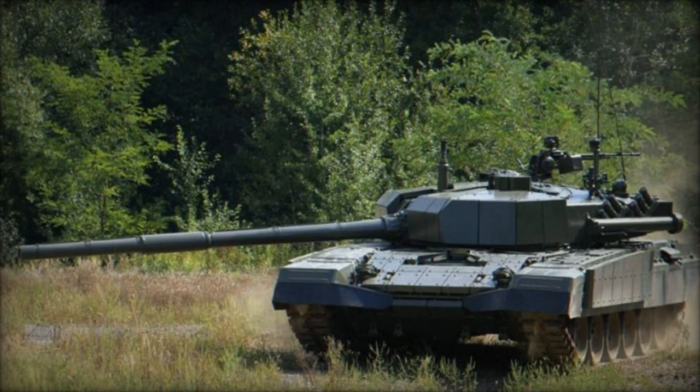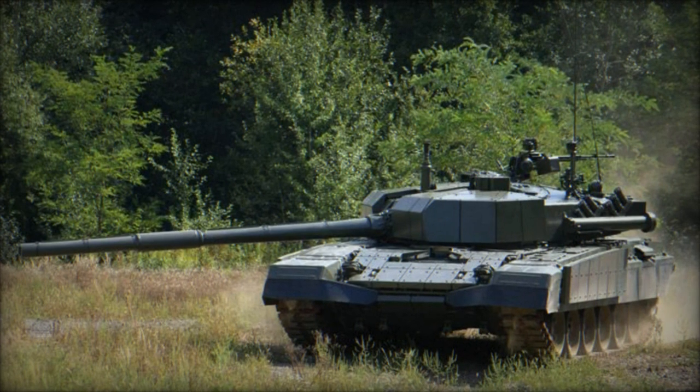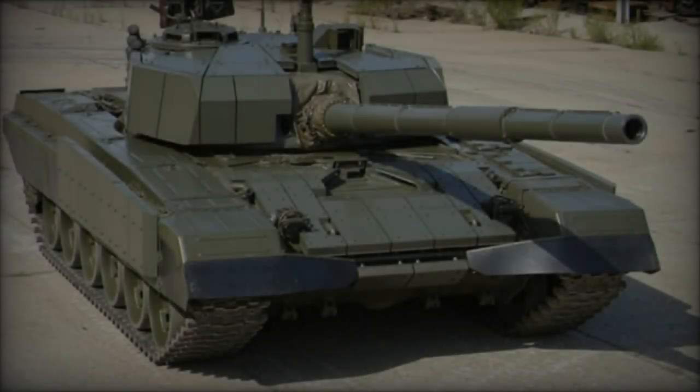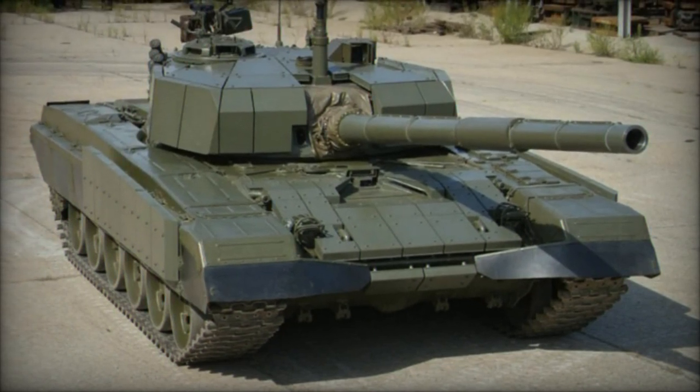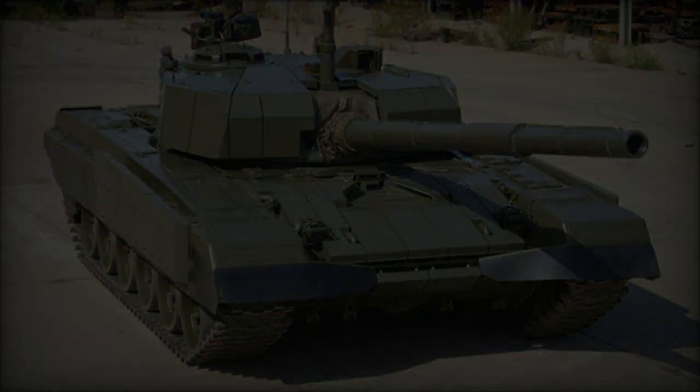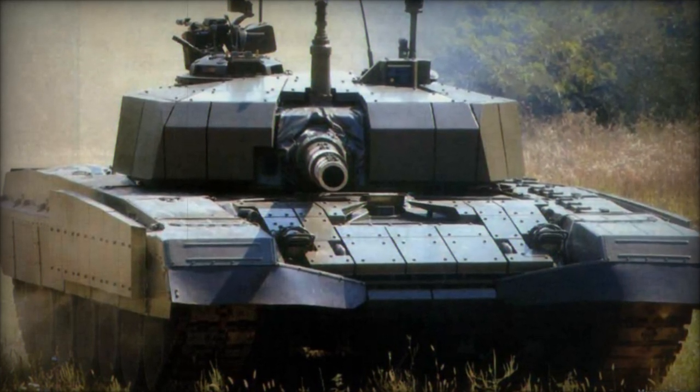Secondary armaments include a coaxial 7.62mm machine gun and a roof-mounted 12.7mm heavy machine gun. Various enhancements have been made to the fire control system, sensors, observation devices, night vision capabilities, communication equipment, and targeting systems of this new main battle tank.